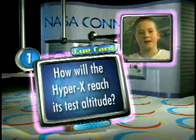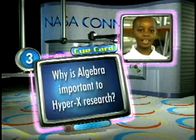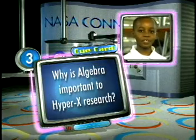How will the HyperX reach its test altitude? How do the HyperX engineers collect their research information? Why is algebra important in HyperX research?